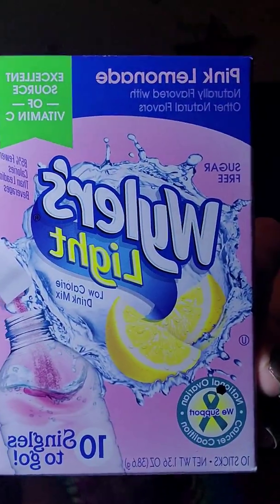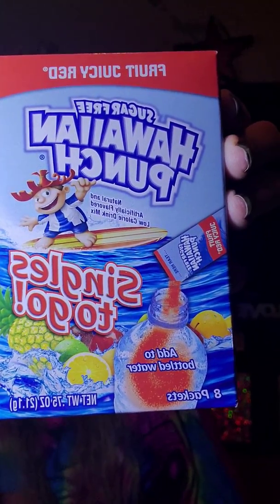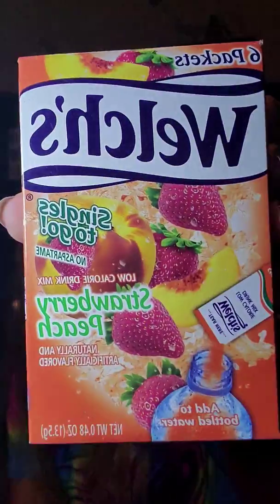And then we're down to the last bag. I've mentioned in a previous video how I'm not a fan of water, so I picked up some more of these little drink pouches. My favorite out of all the ones I've hauled before are these Welch's Light Pink Lemonade flavors — my all-time favorite out of all the ones I've tried — so I picked up two of those. I also picked up the Hawaiian Punch Fruit Juicy Red and the Welch's Strawberry Peach.